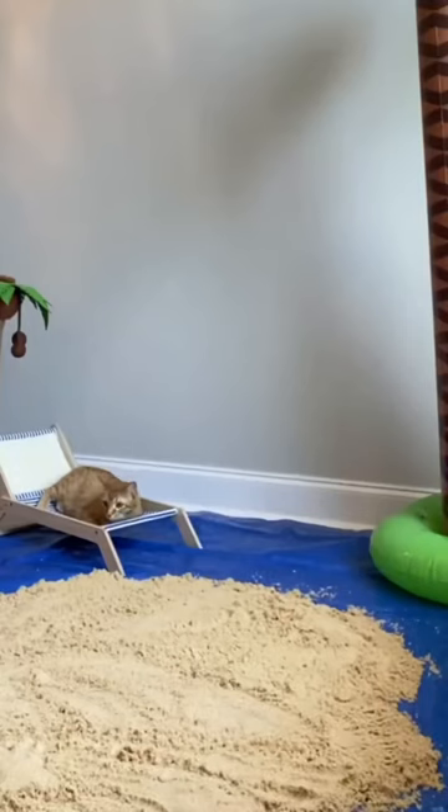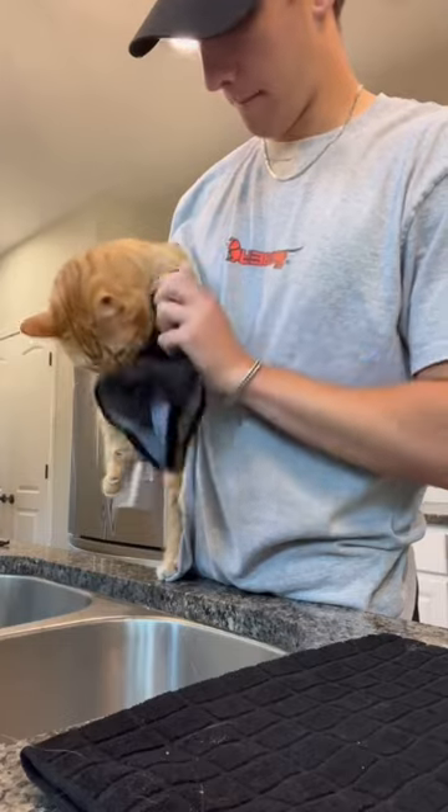But then it was right back to chilling. I cleaned his paws and the beach day was over. One million likes and I'll take Kurt on a trip to the actual beach.